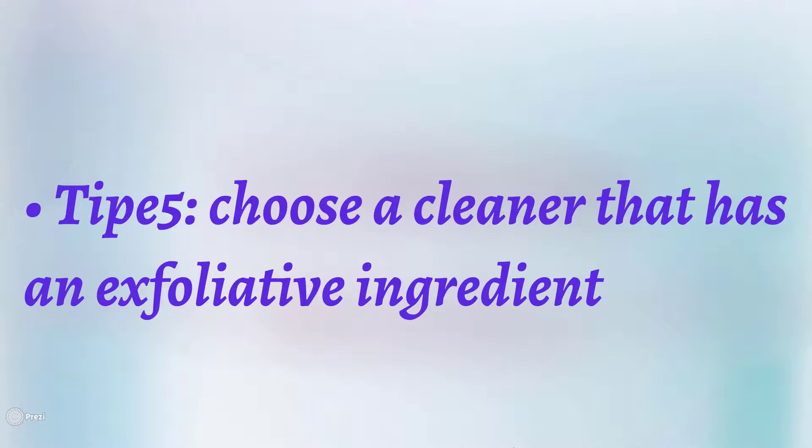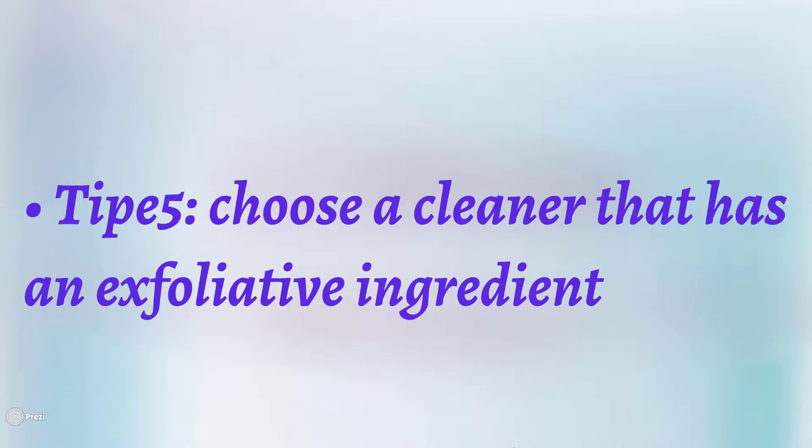Tip five: choose a cleaner that has an exfoliative ingredient. Our skin normally produces new layers of cells; the outside layers are dead skin cells. Exfoliative products help you remove unnecessary dead layers and make your skin fresh. However, choosing daily exfoliative products isn't recommended — using too much can make your skin sensitive.